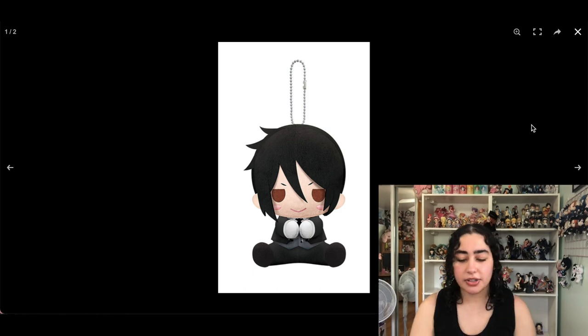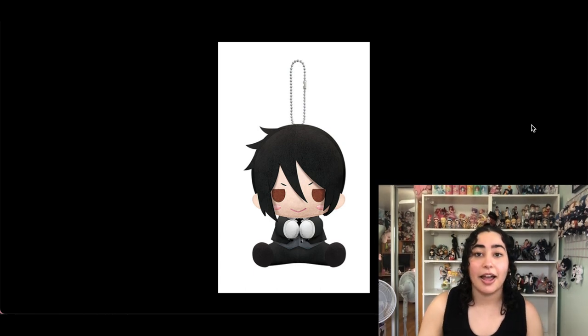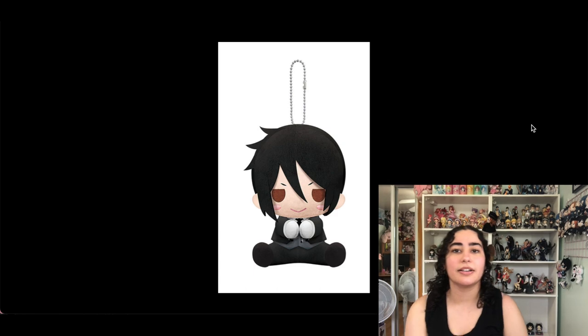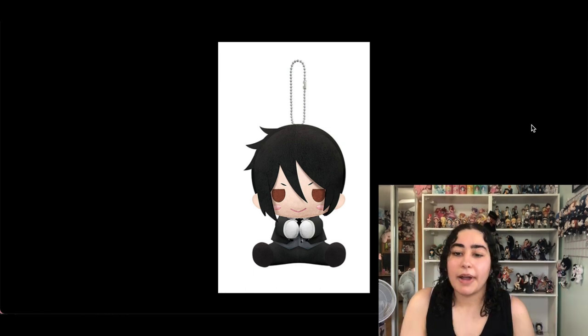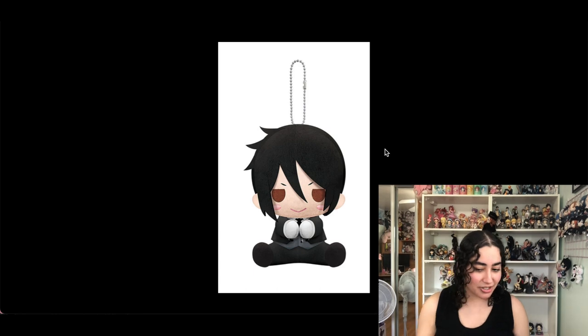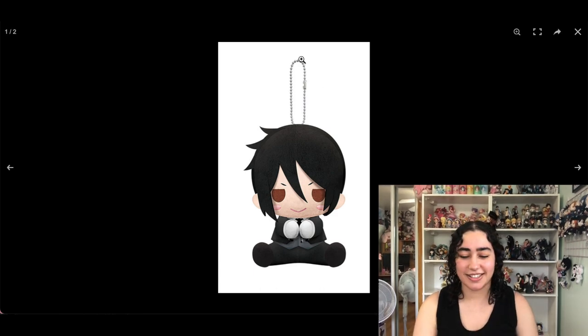I also collect Pita Nui plushies — they have wires inside their arms and hands so they can grab onto things and hang. I have Bungo Stray Dogs ones: Chuya, Dazai, and Atsushi, which are going to be in a haul video. I also have a Ciel one at the end of my shelf. I never got Sebastian though — sometimes I look and think I also want Sebastian, but I think Ciel's is even cuter. I'll just leave it on the wishlist.